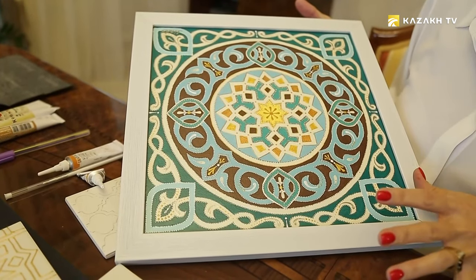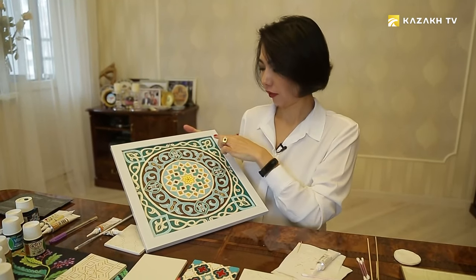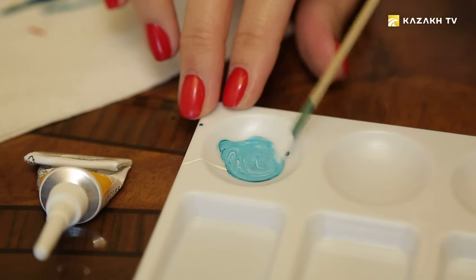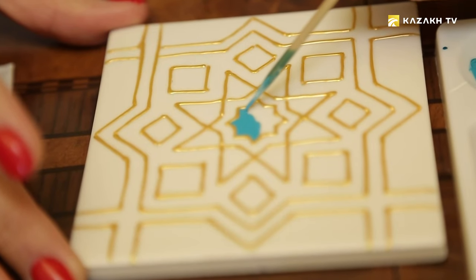Burning is used mainly for utensils. Don't be afraid to experiment — mix paints, add some details, or on the contrary erase some details. Then everything you've done will look really unique.